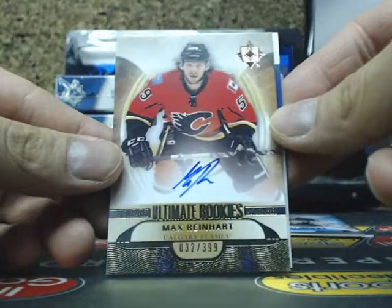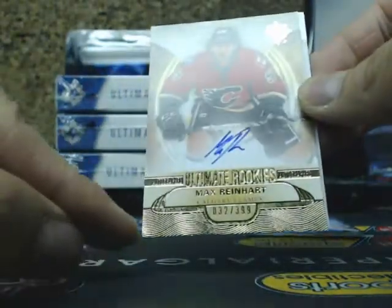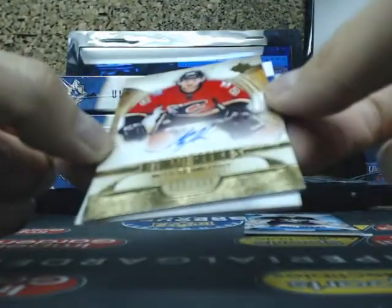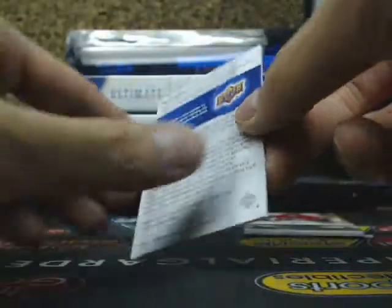The next one is an Ultimate Rookie Auto of Max Reinhardt, 32 of 399. It looks like a little bit of coloring on the bottom left — the corner doesn't look soft at all, just a little bit of the foil coming off.